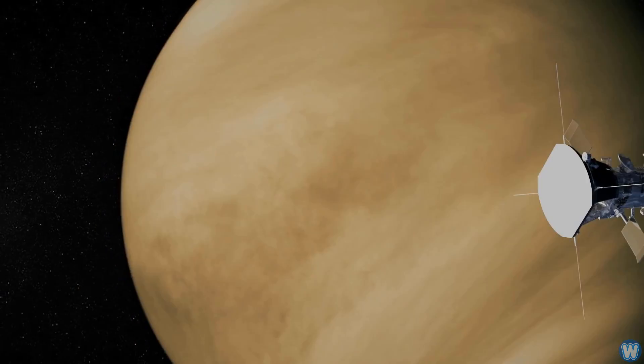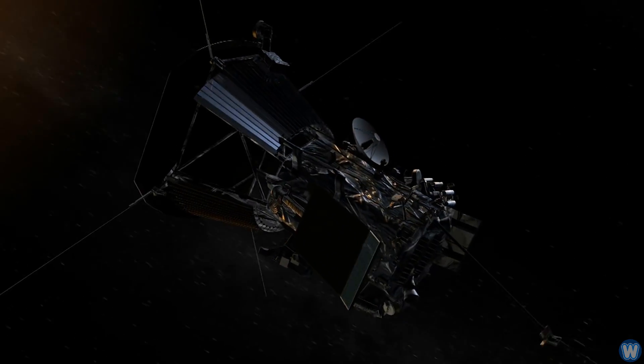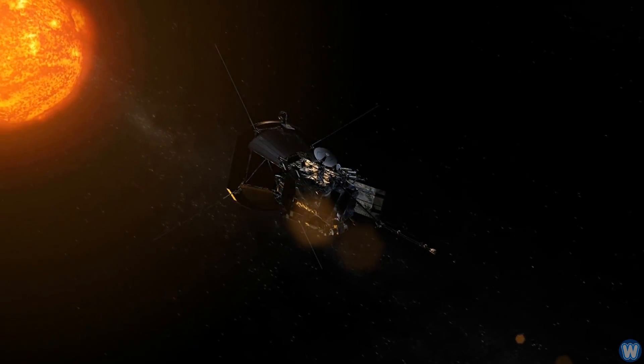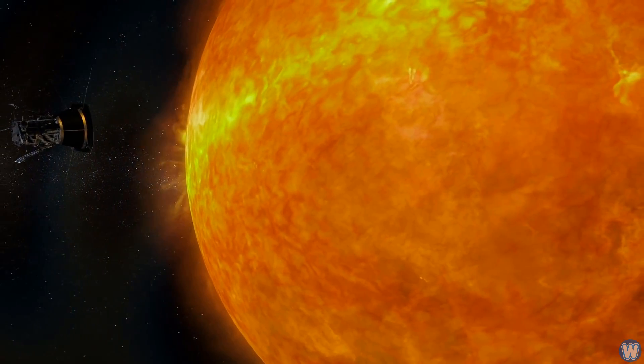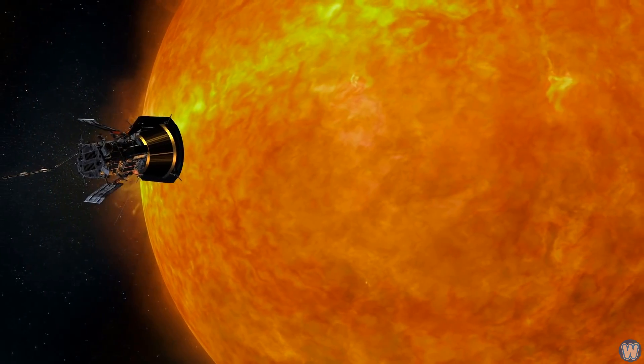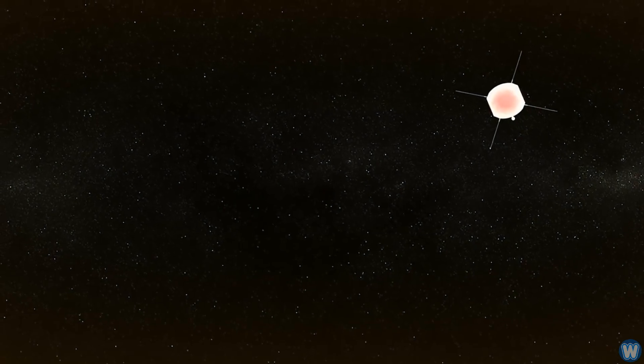The probe will slingshot around Venus, which will help it create a tighter orbit around the Sun. Its first orbit around the Sun will be at 15 million miles. Its 21st orbit, in 2024, will put it at 4 million miles from the Sun, travelling at around 430,000 kilometers per hour.